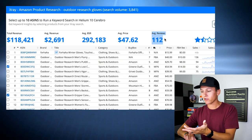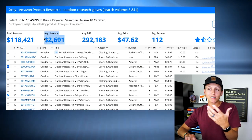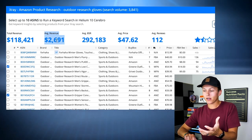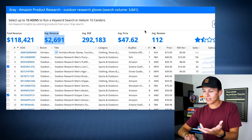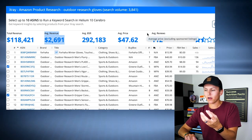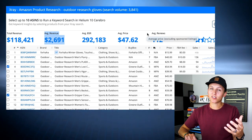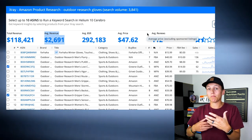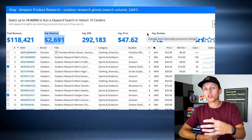I'm also looking at the average revenue. The average revenue is $2,600 — that's not bad, still pretty good for this particular product. Another thing is these are outdoor research gloves, which are probably more of a seasonal product. So maybe during the summer people aren't buying as much, but as winter progresses there's going to be more search — which could be good, but also could be a bad thing because it is seasonal.